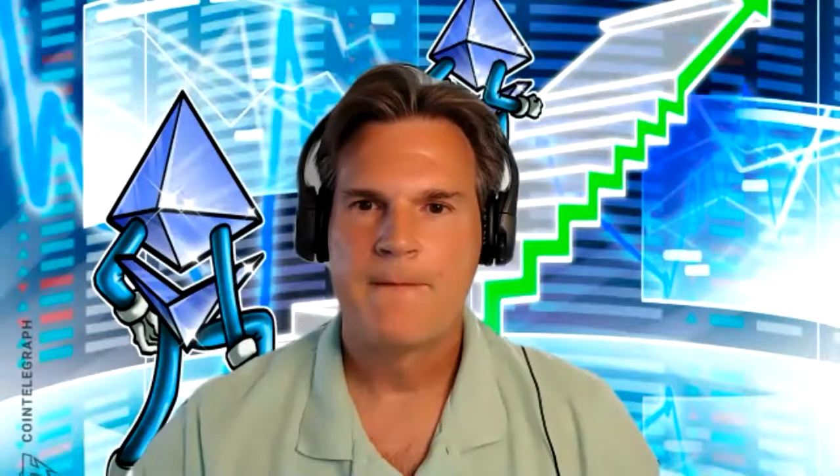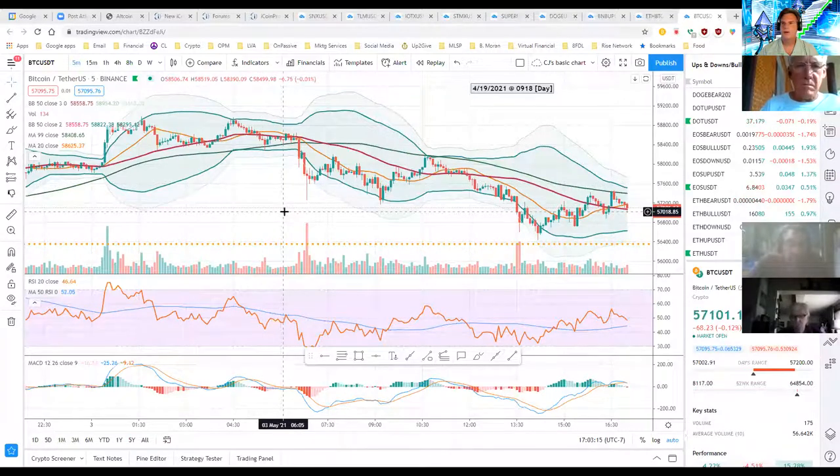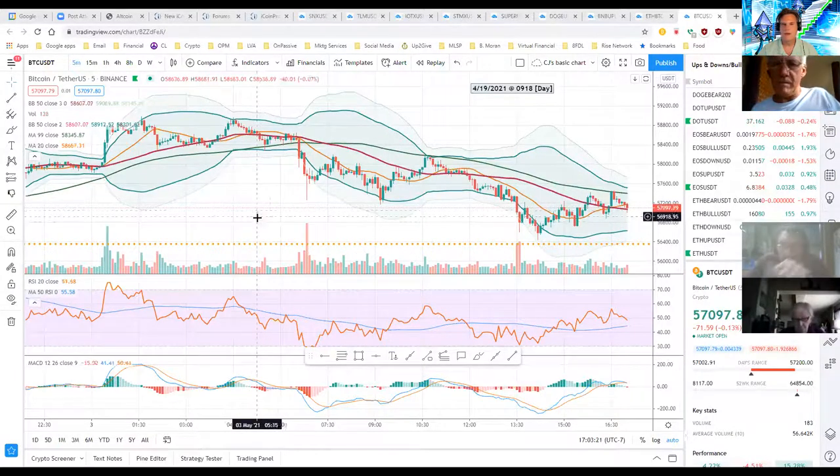Welcome to Crypto CJ's Trade of the Day, Monday night Zoom edition. There are a lot of interesting things going on in the market. We'll get started with the Bitcoin chart — sharing the screen now. You should be seeing the Bitcoin five-minute chart. Steve and Kim confirm they can see it.